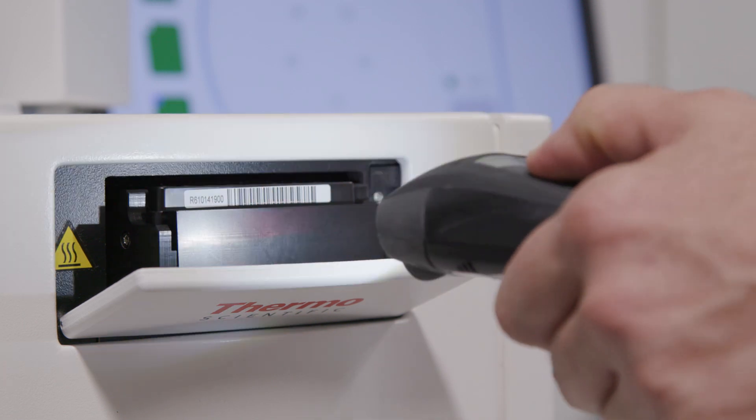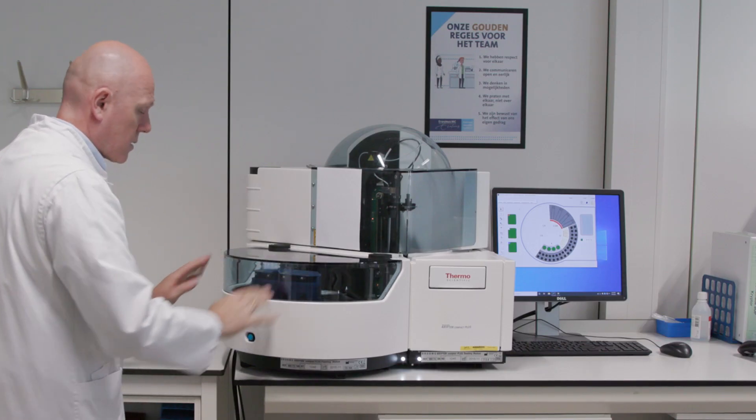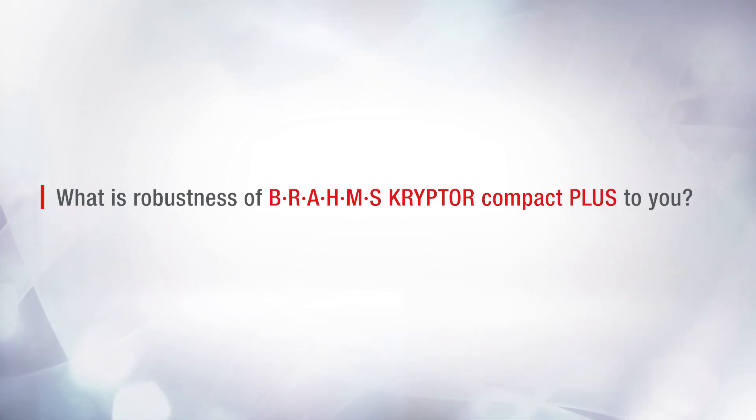We're bound to get a result out which is robust and trustworthy, so that's why we chose this system. The Kryptor system gives me on the one hand the robustness of a machine and on the other hand the comfort of knowing that the assays will run smoothly. In terms of robustness, there are two features which I like most: one is the low variation of the assays, and the other is the long meantime between failure of the machine.